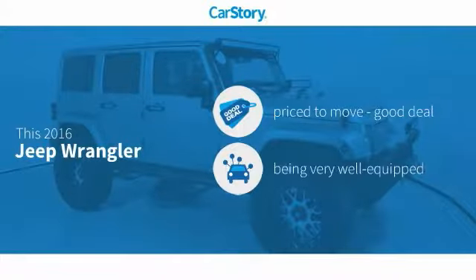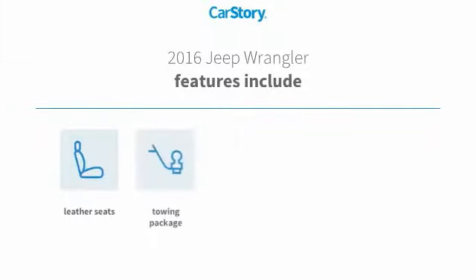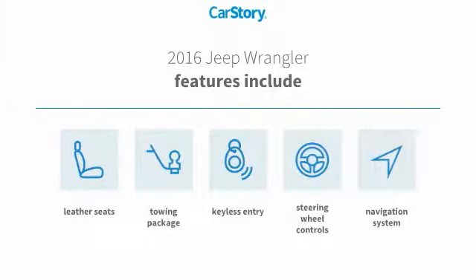CarStory research indicates this vehicle is priced below the average market price, loaded with features. Features include keyless entry, navigation system, leather seats, towing package, and steering wheel controls.